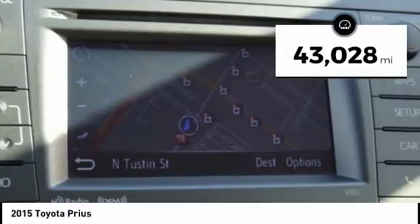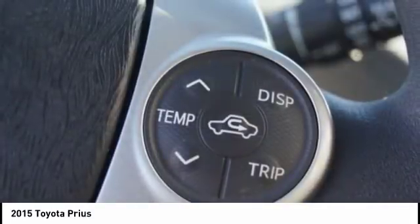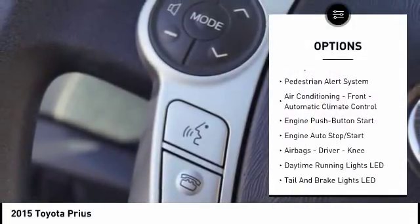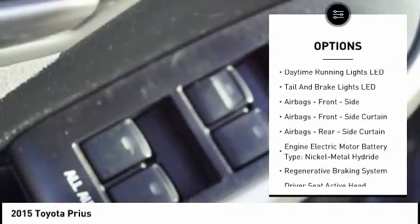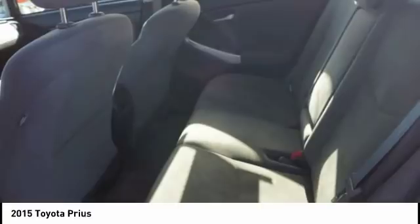This vehicle has less than 45,000 miles. Here are some of this vehicle's great options: traction control, stability control, power steering, cruise control, power brakes, trip odometer, trip computer, clock, child safety locks, and cargo area light. If you like it online, you'll love it in your driveway.